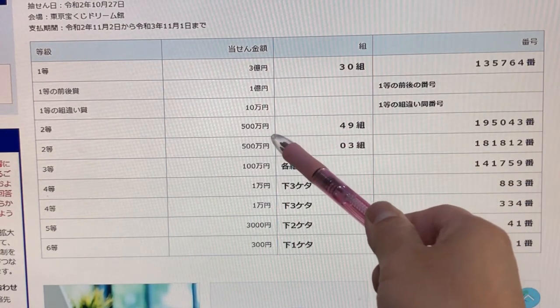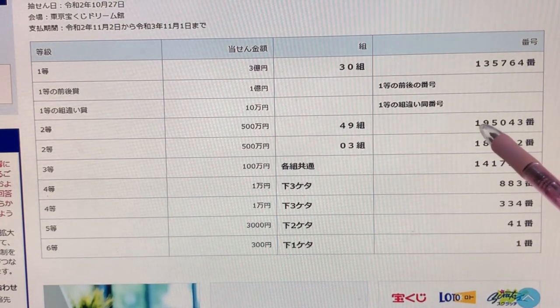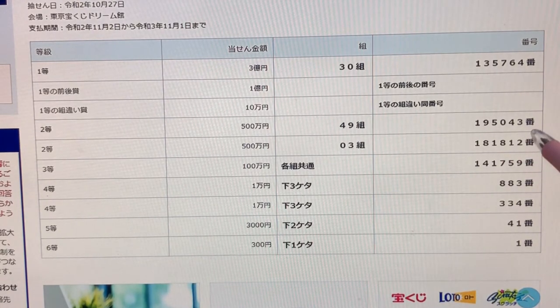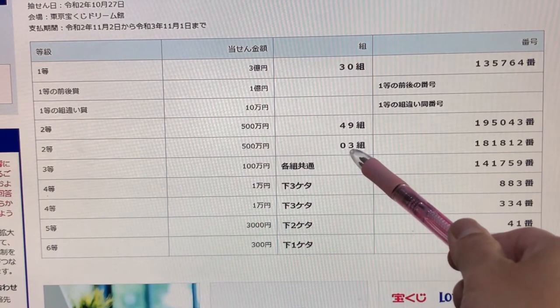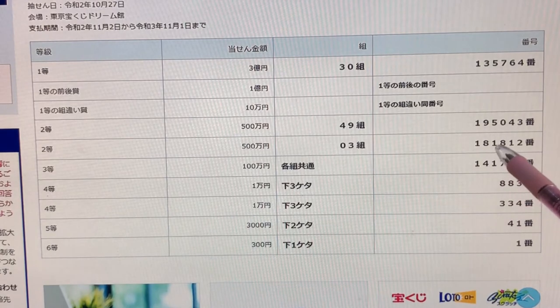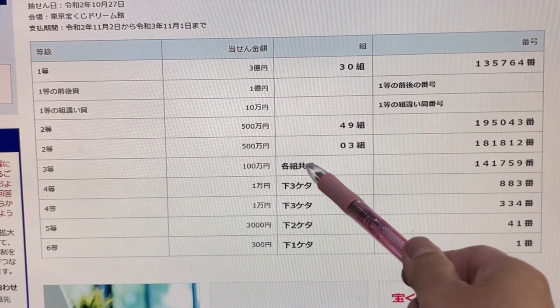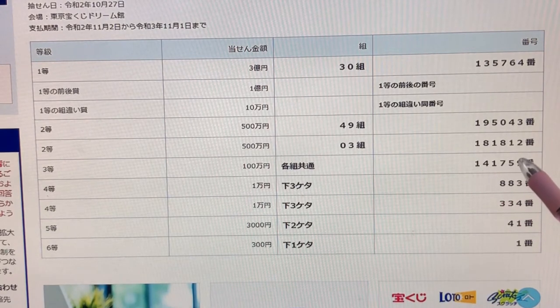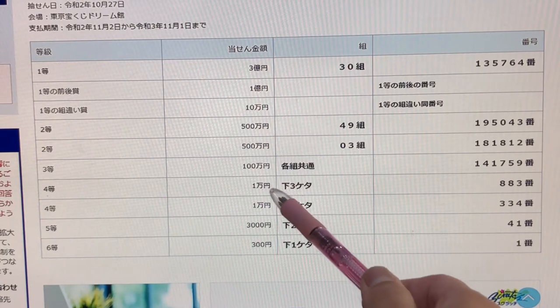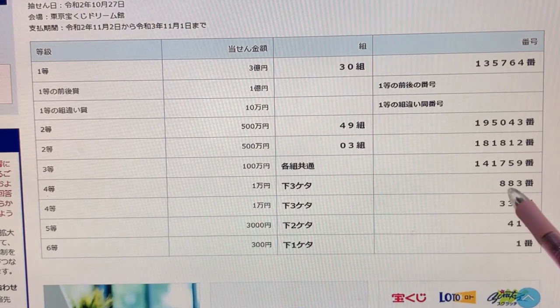To win the second prize, Gohyaku-en, you must have grouping number 49 with these exact numbers 1 9 5 0 4 3. To win the second second prize, Gohyaku-en, you must have grouping number 03 with these exact numbers 1 8 1 8 1 2. To win the third prize, Hyaku-en, you can have any grouping number, but you must have these numbers 1 4 1 7 5 9. To win the fourth prize, Ichiman-en, the last three numbers of your ticket must match 8 8 3.